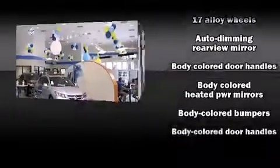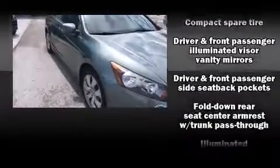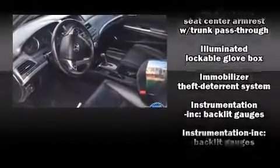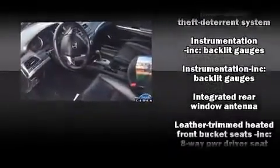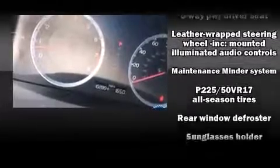Passenger security is always assured thanks to various safety features such as head curtain airbags, front side impact airbags, traction control, and brake assist.